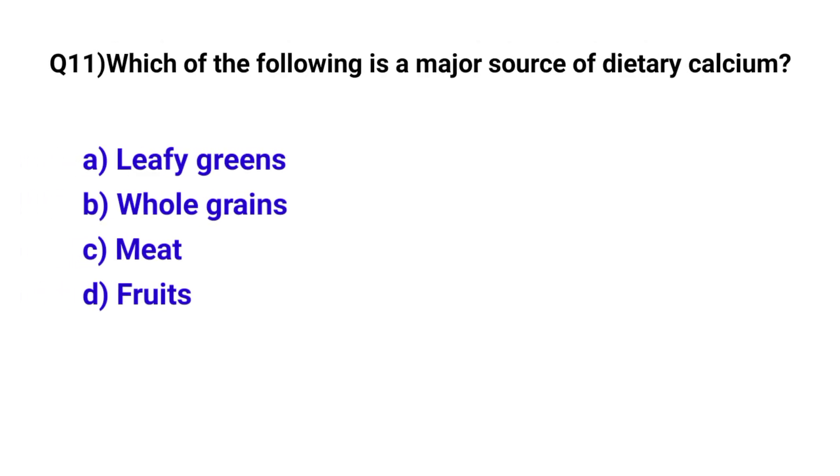Question number 11. Which of the following is a major source of dietary calcium? The correct option is A: Leafy greens.